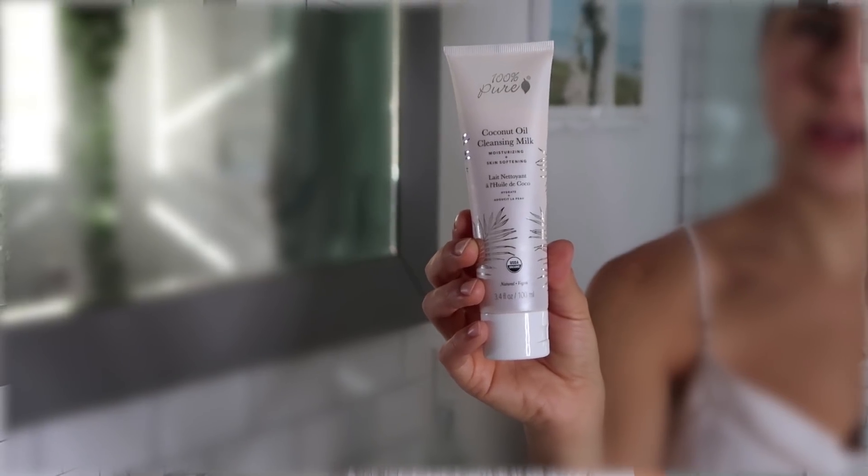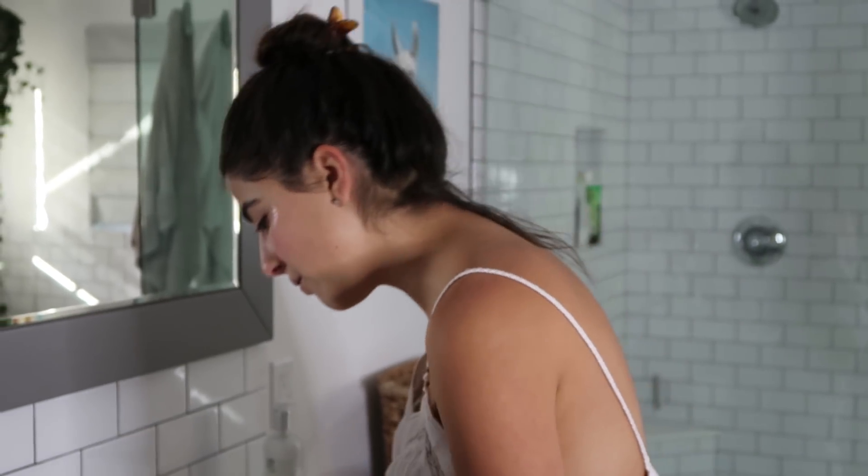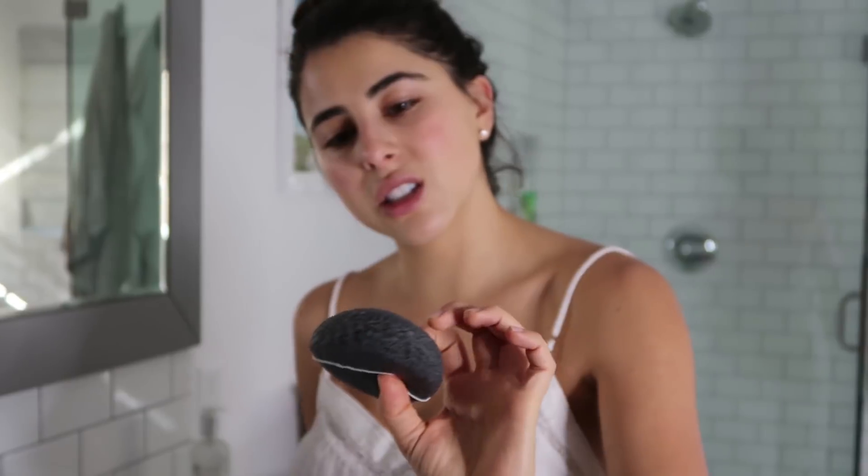That's why I wanted to do a video all about 100% Pure and all of their 100% Pure vegan products, like this cleanser. I'm also gonna use this fun charcoal sponge that is ooey gooey and good for your skin.